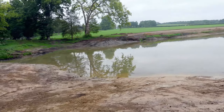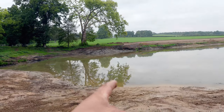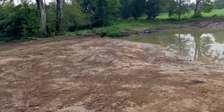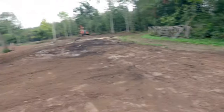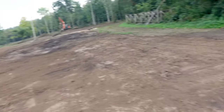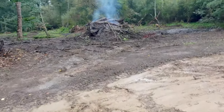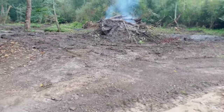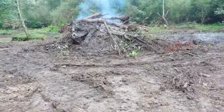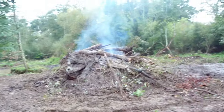We dug that dam out which held back the river, so the river now goes through the lake. We've got quite a bit to do — the whole left far bank still to do, that's the next big job. But the majority of this side of the lake we've focused on and it's done.